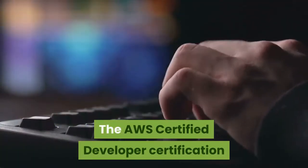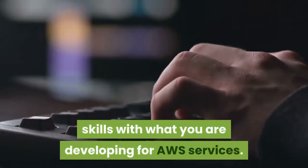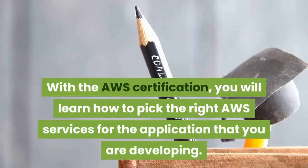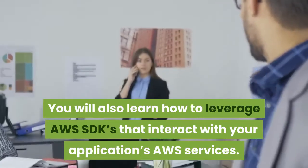The AWS Certified Developer certification is the best for Java developers to look at because it will help you to integrate your programming skills with what you are developing for AWS services. With this certification, you will learn how to pick the right AWS services for the application that you are developing.